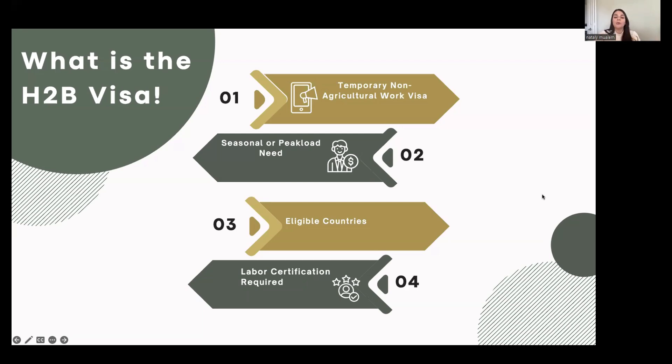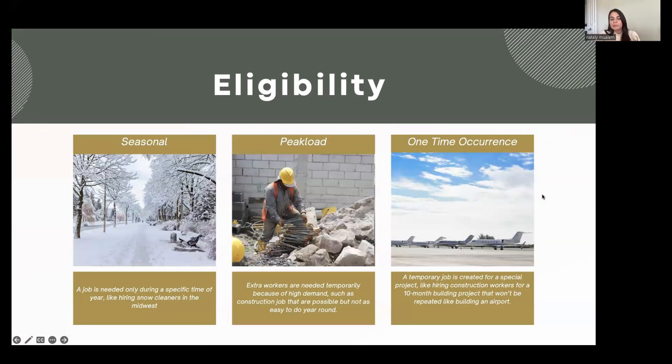In terms of eligibility, having a temporary need falls into one of three types — there's a fourth type that's very uncommon and frequently denied, so we focus on these three. The first is being purely seasonal, when a job is needed only during a specific time of the year. Think of snow cleaners in a place like Ohio — there's a season where they're needed and a season where they're not. This can apply in many fields; concrete work, for example, can be seasonal.